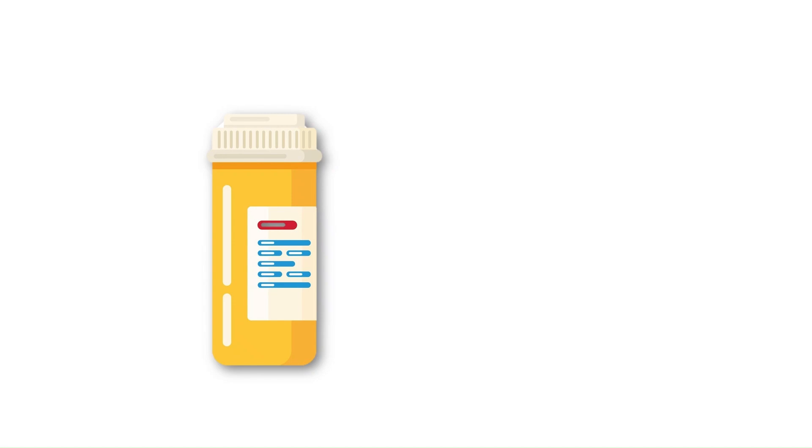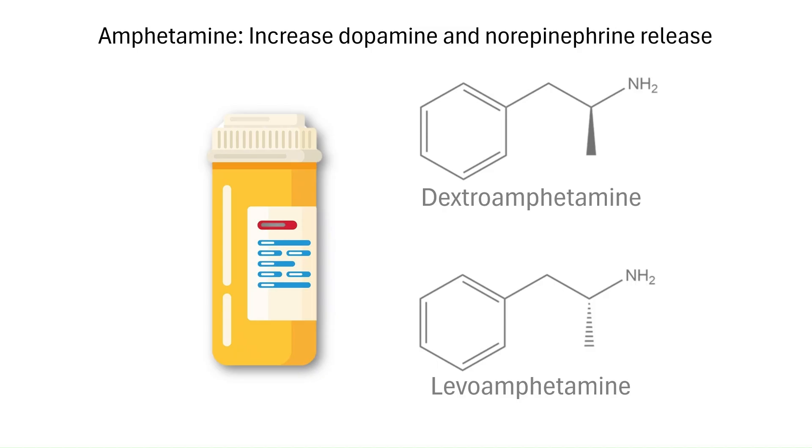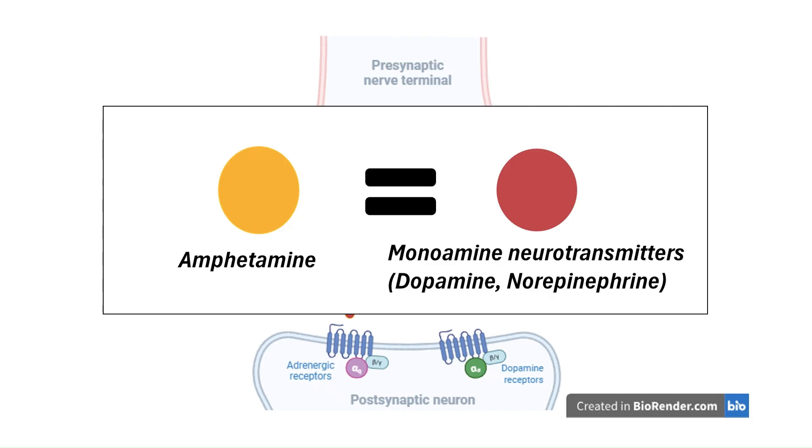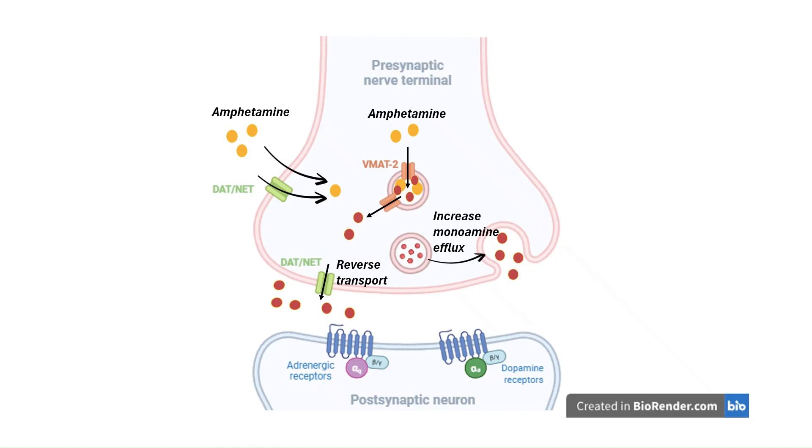Adderall, on the other hand, contains a mix of amphetamine salts — dextroamphetamine and levoamphetamine — both potent central nervous system stimulants. Amphetamines work mainly by increasing monoamine neurotransmitter release from nerve endings, including dopamine and norepinephrine, and they do this in a few clever ways. First, amphetamines are structurally similar to these neurotransmitters, so they can slip inside neurons using the same transporter proteins — namely the dopamine transporter (DAT) and norepinephrine transporter (NET). Once inside, they flip these transporters into reverse: instead of pulling neurotransmitters back into the neuron, DAT and NET push dopamine and norepinephrine out into the synapse. Amphetamines also enter storage vesicles through the vesicular monoamine transporter (VMAT2), displacing dopamine and norepinephrine into the cytoplasm, ready for release. By binding to DAT and NET, amphetamine also blocks these transporters from clearing neurotransmitters out of the synapse.